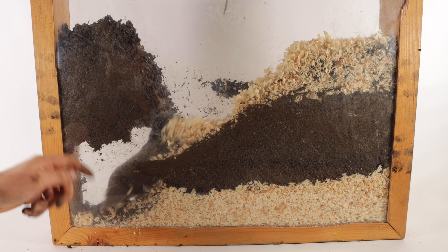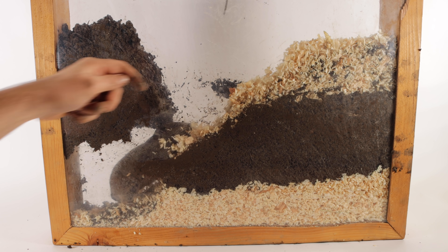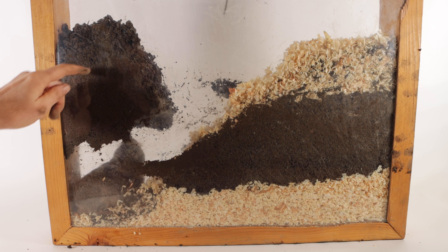What a fascinating creature. Not many people have seen a gopher dig from a side view. Gophers live most of their life underground, and it's really fun to see in our gopher farm how they dig tunnels.